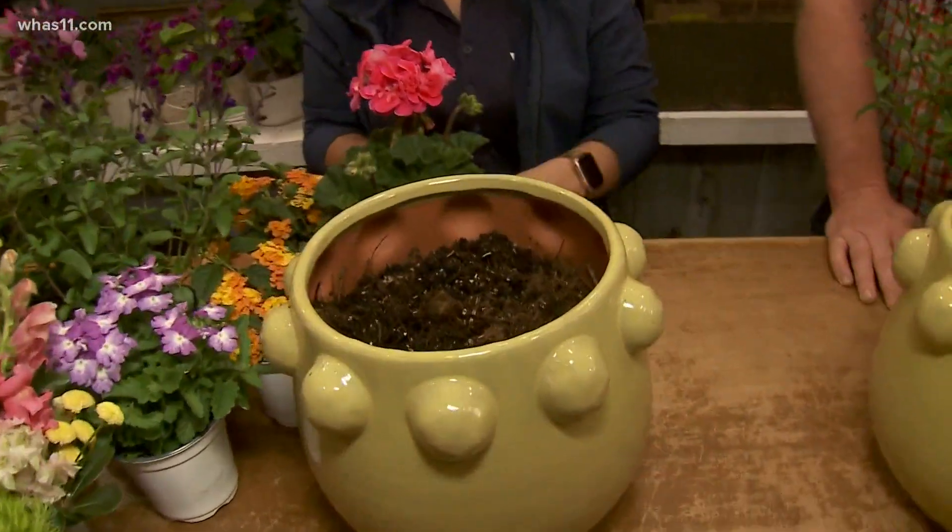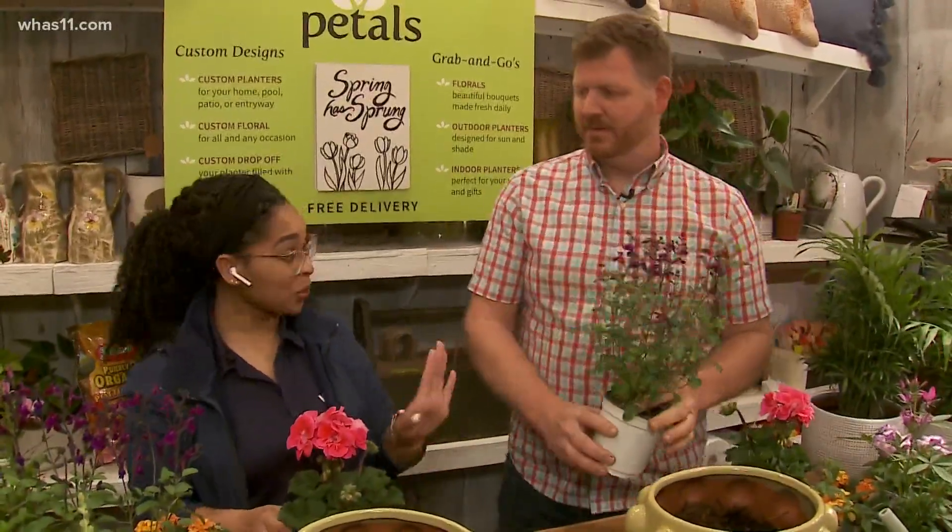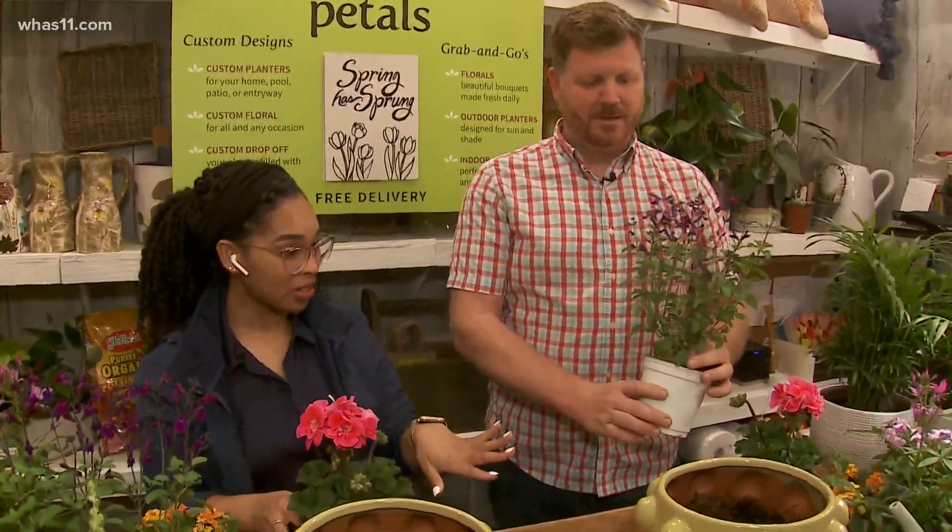Hey guys, we are getting our hands dirty here at Petals. I'm here with Jeff and we're just going to quickly show you how you at home could put together something really sweet and cool for the spring time.